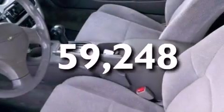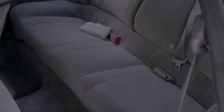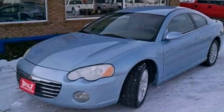With an EPA estimated rating of 29 miles per gallon on the highway, its fuel efficiency will save you time and money. This automobile won't last long at this price. Call and arrange a test drive now.